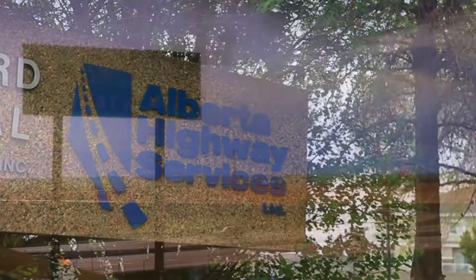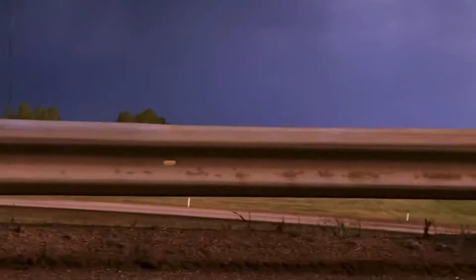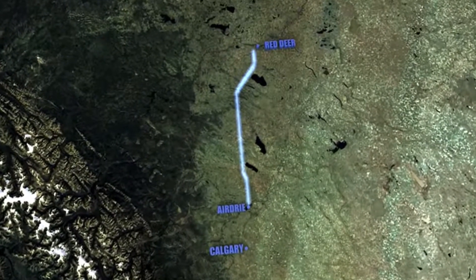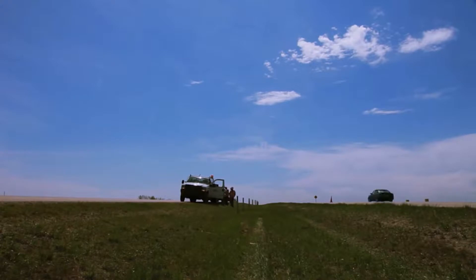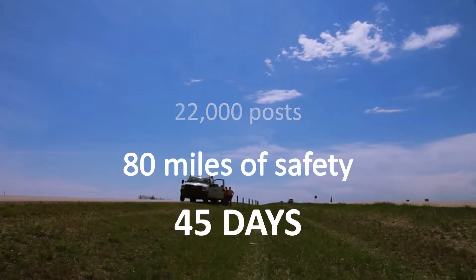When Alberta Highway Services was presented with their most challenging cable barrier project to date, they chose Gibraltar. The project involved a stretch of highway from Calgary to Red Deer, Alberta — one of the busiest highway corridors in all of Canada — and would be the most extensive cable barrier installation to date.